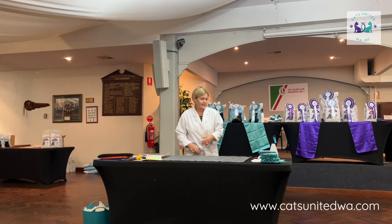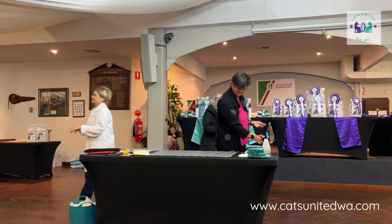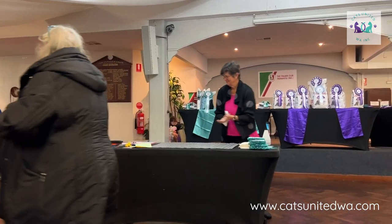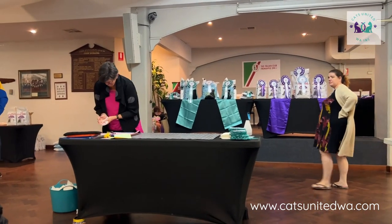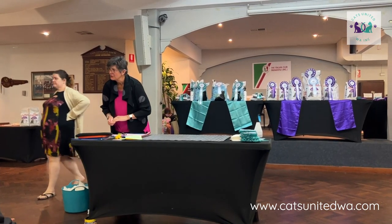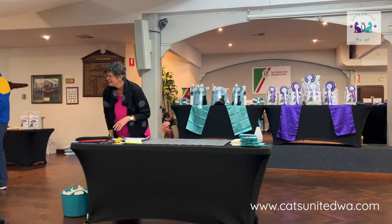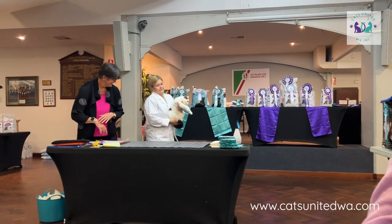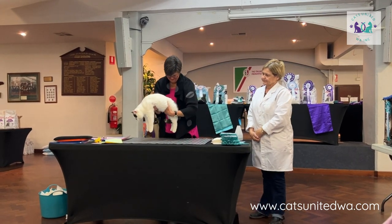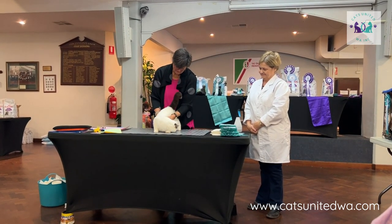So what actually happens when we're judging? The judge looks at her paperwork and sees which cat needs to come out next. The steward goes off to get the cat, the cat comes out to the table, and the judge looks all over the cat - comparing it to its breed standard and to the other cats in the show. This is a chocolate male British Shorthair. The judge puts her hands all over him to check if he feels the way he's supposed to, checks his coat, checks his eye colour, all of those things.